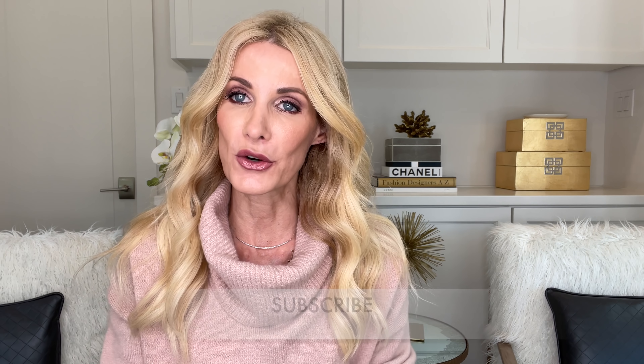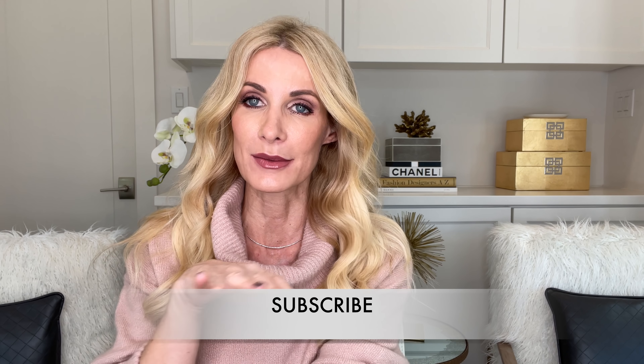If you would also hit that little subscribe button, I would be truly grateful. I've almost reached 40,000 subscribers, so I just want to say I'm so grateful for each and every one of you. Thank you so much if you're already a subscriber, and if you're not, I would truly appreciate it. Okay, let's get started.